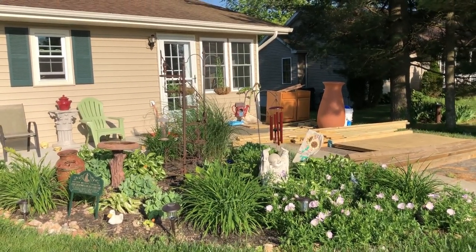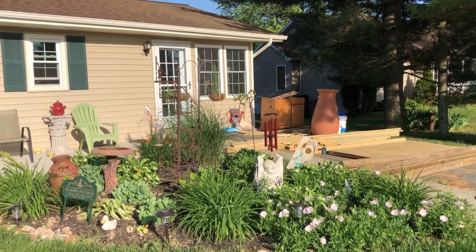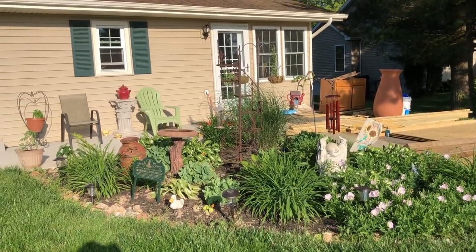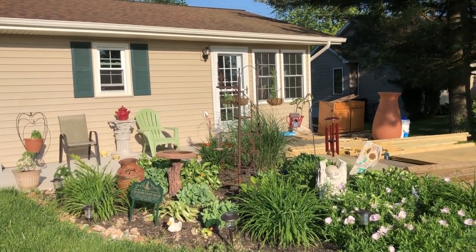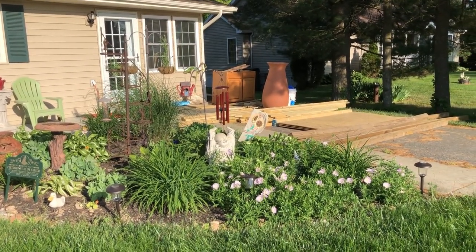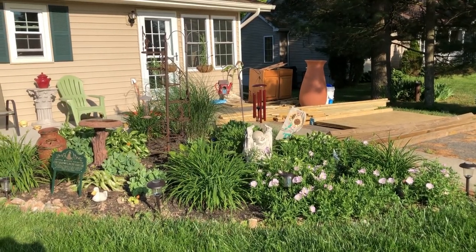Please excuse the mess in the background — as you know, we're building a chicken coop and remodeling a kitchen. But this is my cottage garden, and there's so much stuff in here I'm not even going to bore you with all the details.